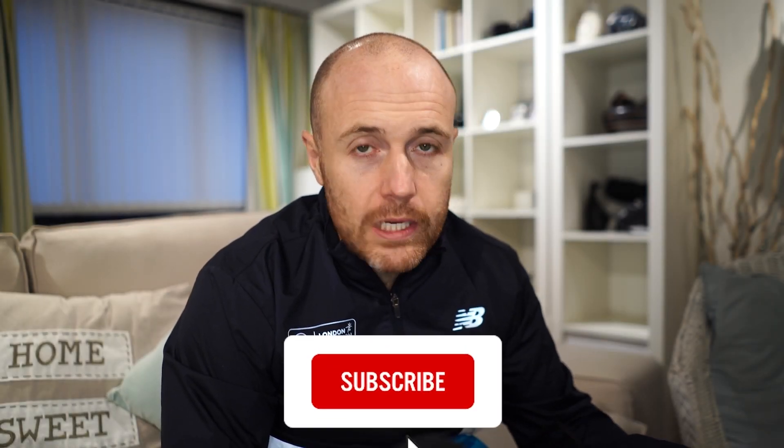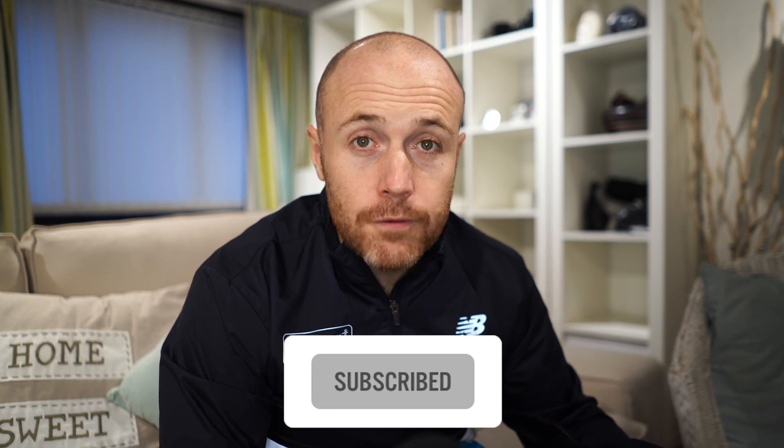Thanks a lot for watching. Don't forget to like and subscribe and click that little bell icon — it really does make a difference. Take a look at the channel for all the other videos from the latest road and trail shoes as well as running headphones and watches. See you soon.